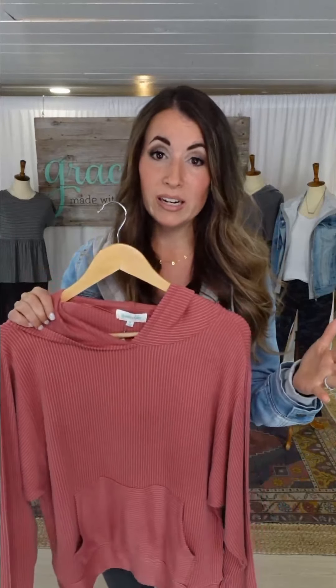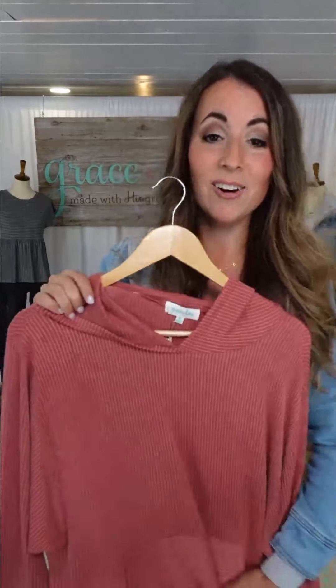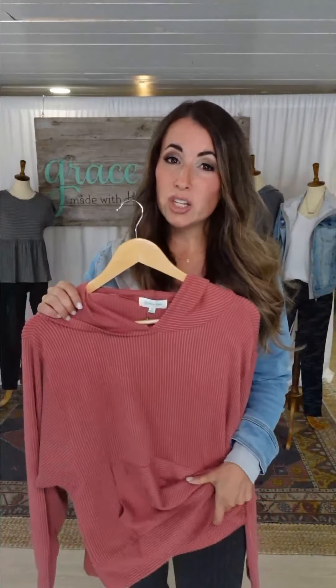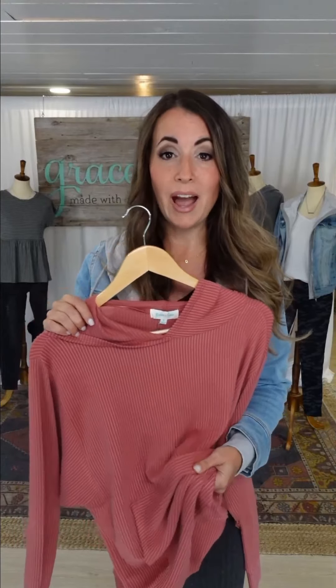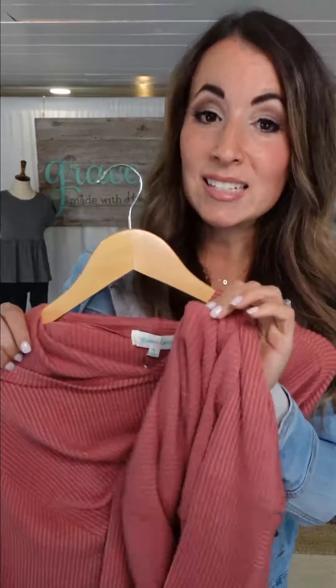Some of you might be in Canada, Minnesota, or Colorado — I'm freezing right now. This is not like your warm, cozy, fuzzy hoodie. We have warm, cozy, fuzzy hoodies — this is not that.